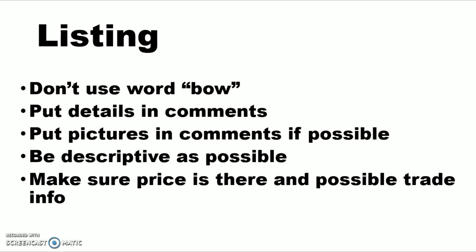The main thing is in the listing title: don't use the word bow. Facebook has some algorithm that flags the word bow and says this is a weapon, let's take it down immediately. I get a ton of questions in the groups I'm in from people that say, hey, why did you take my post down? And we hardly ever take posts down. It's always Facebook flagging it as a weapon.